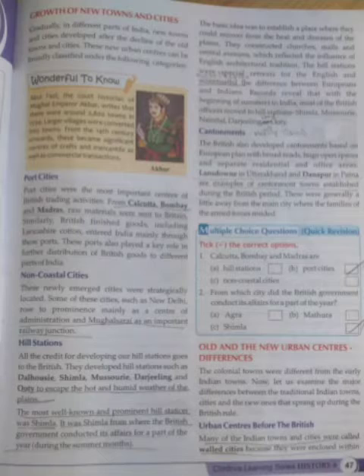We are going to see page number 47 - Old and the New Urban Centers difference. Old Urban Centers means the centers made by Sultans. New Urban Centers means the urban centers made by the Britishers. We are going to see the differences today. The colonial towns were different from the early Indian towns.